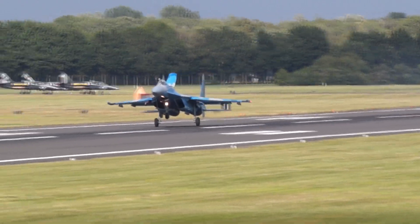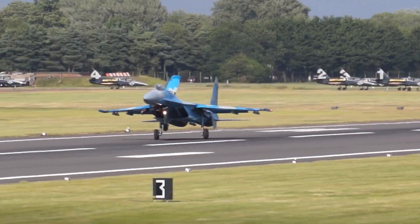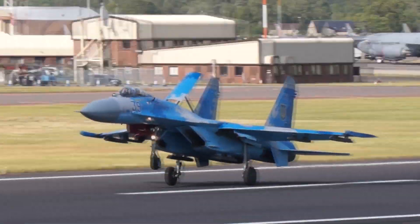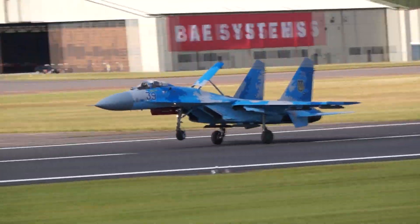And that huge upper fuselage airbrake being deployed on landing, showing its similarity actually to the F-15, which has its airbrake in the identical place.